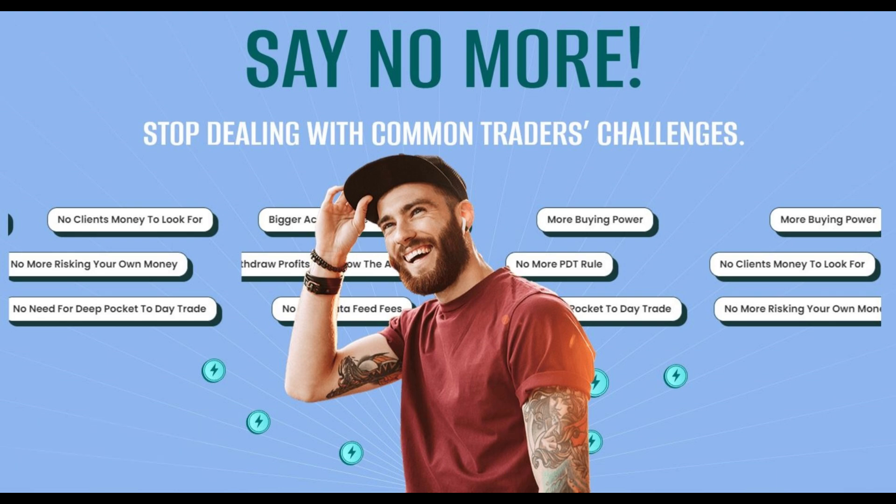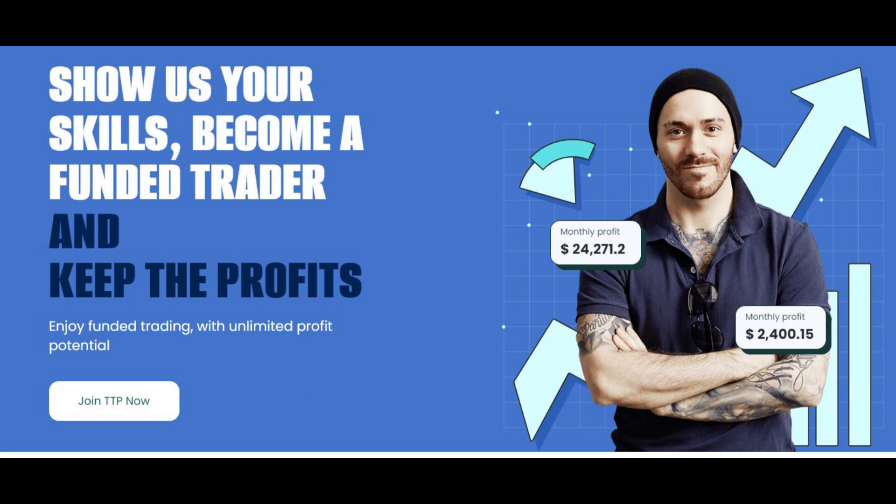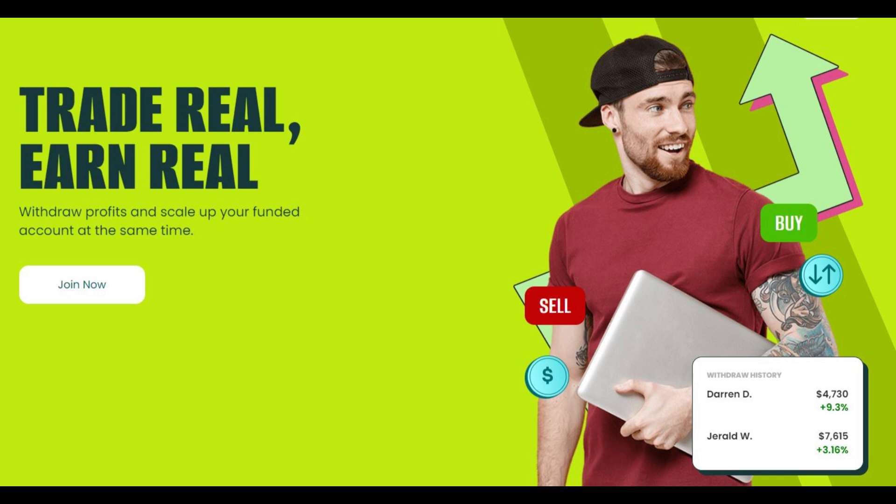Your funded account, similar to your evaluation account, will start with a $0 balance and the amount of buying power depending on the program you chose initially. Best wishes to all, and good luck.